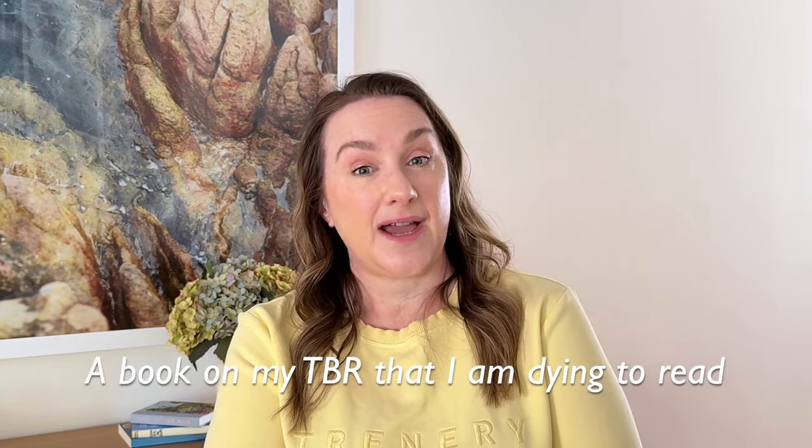A book on my TBR that I'm dying to read — without repeating earlier ones, I have a few. The Other Valley by Scott Alexander Howard — I've been waiting to find this on a shelf for a while. It sounds like it might be a little science fiction-y but I'm here for it. From what I understand there are parallel towns: one in the past and one in the future, with a young girl at the center. I'm glad I finally got hold of it.